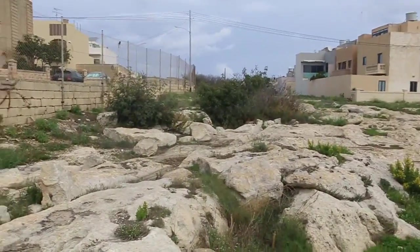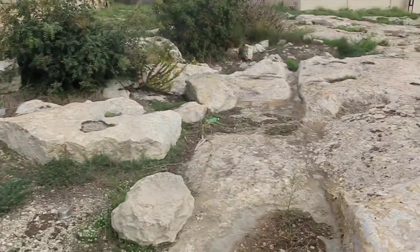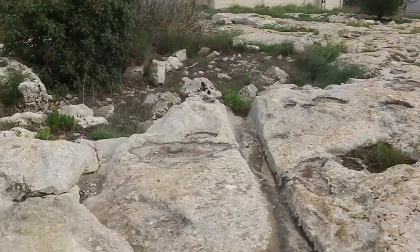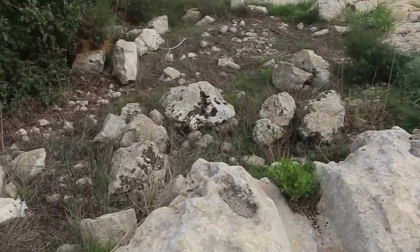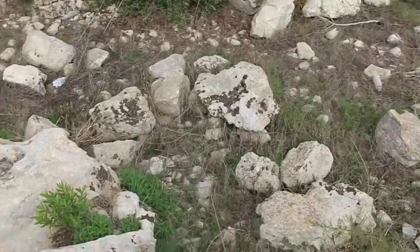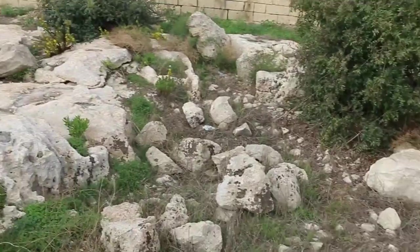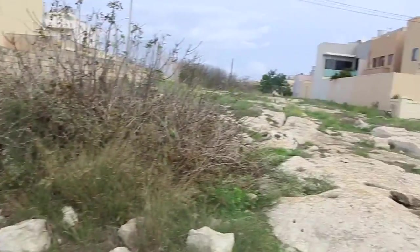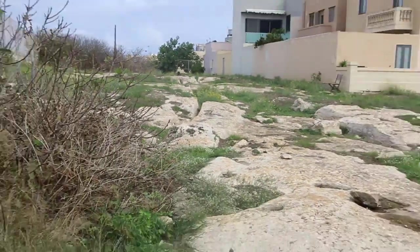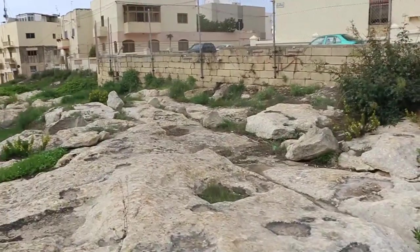There are further ruts over this direction — we'll have a look at that right now. This is where the ground just drops away. This would probably lead to those ruts there at one stage — it still kind of does, it matches up.